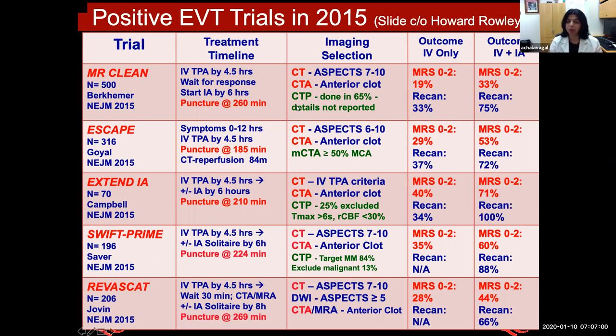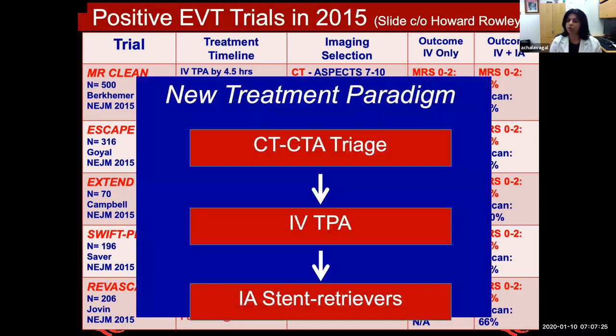CTA and CTP were not done in all the trials, but some of them — especially Extend IA, Swift Prime — used them. The outcome of IV-only versus IV plus intra-arterial endovascular treatment clearly showed that IA or EVT had much better outcomes. This meant that in 2015, there was a new treatment paradigm: if you're a CT shop, you do a CT and CTA triage. If the patient has a large vessel occlusion, IV TPA is given, and the patient is now eligible for intra-arterial stent retriever treatment. The American Heart Association in 2015 said CT plus CTA becomes almost a standard of care for acute stroke patients.